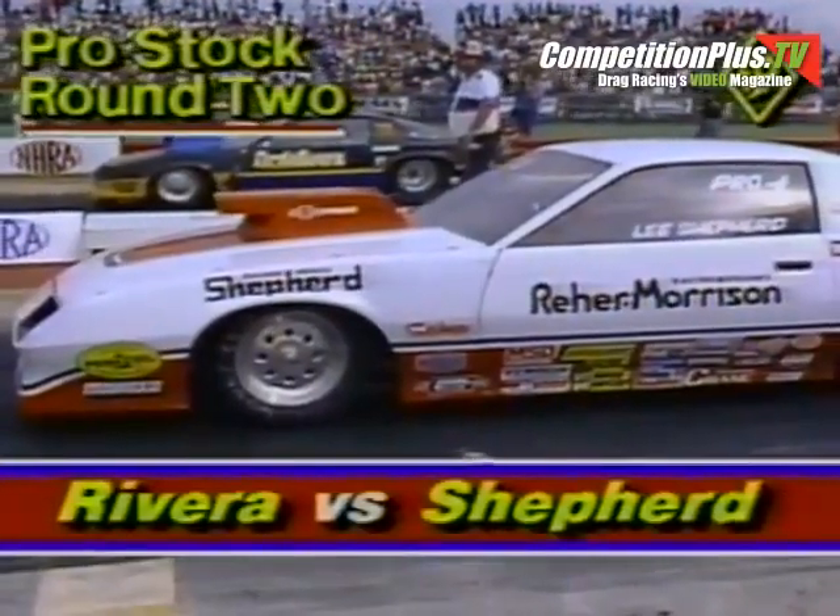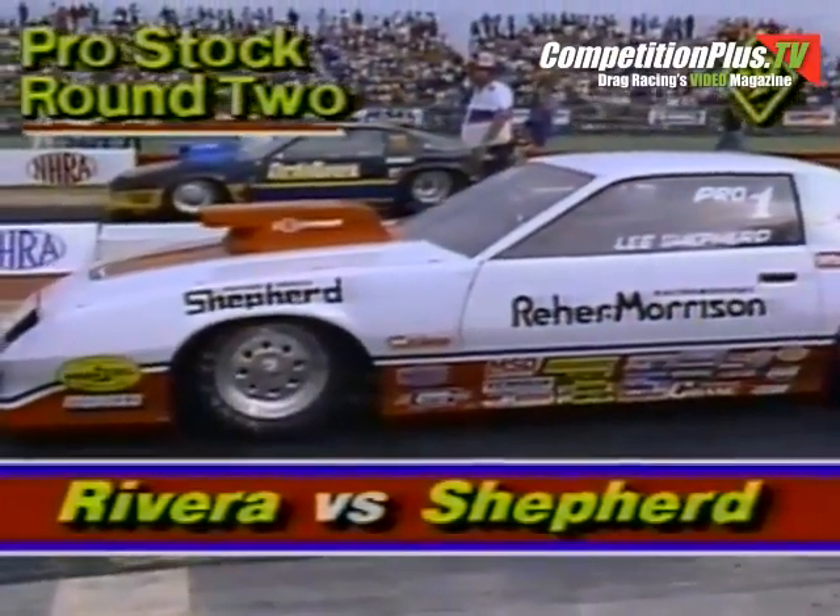We've been having the second round of Pro Stock Eliminator, in the factory hot rods in the near lane — it was Lee Shepard driving for the team of Rare and Morrison.